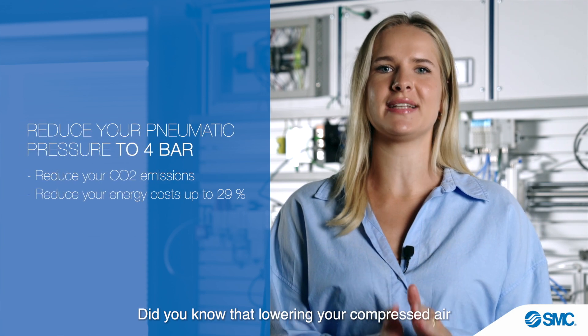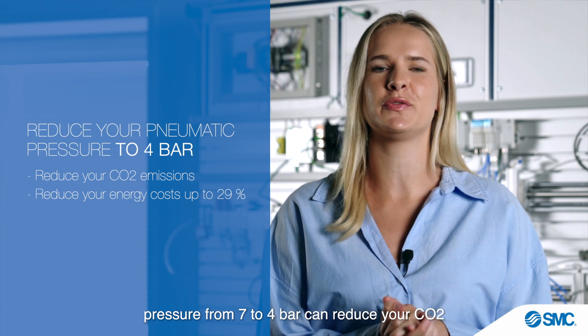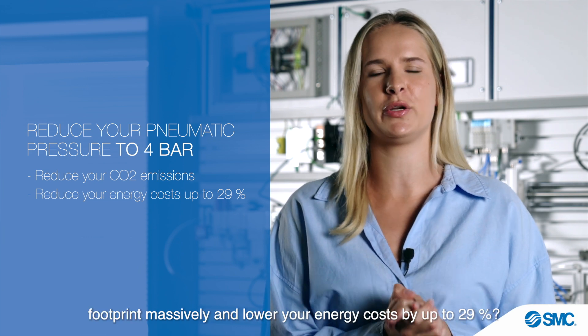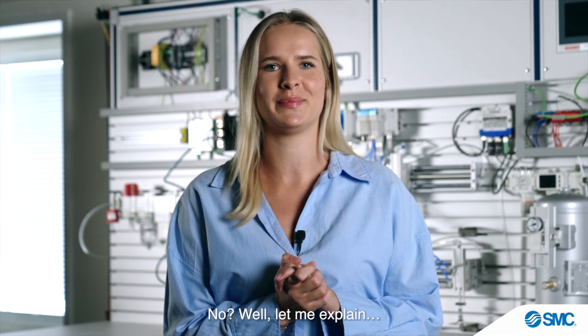Did you know that lowering your compressed air pressure from 7 to 4 bar can reduce your CO2 footprint massively and lower your energy cost by up to 29 percent? No? Well, let me explain.